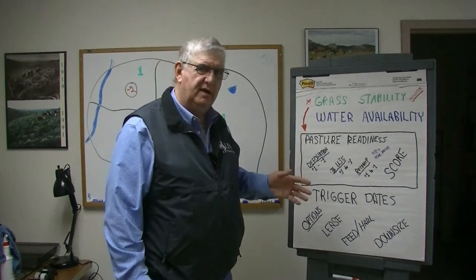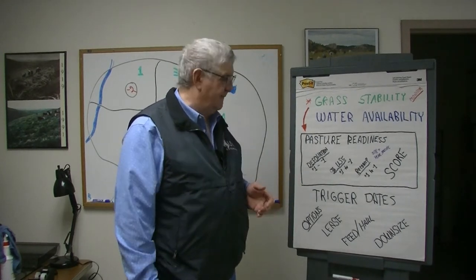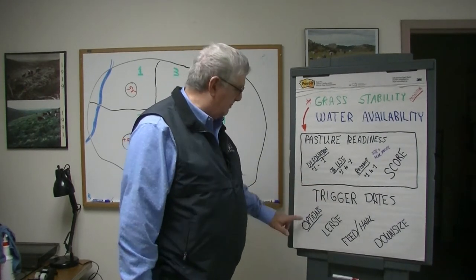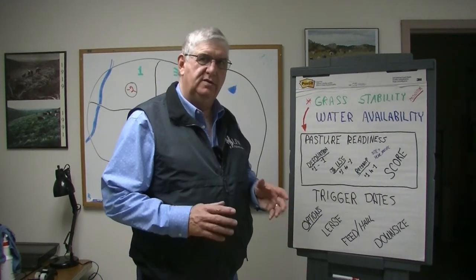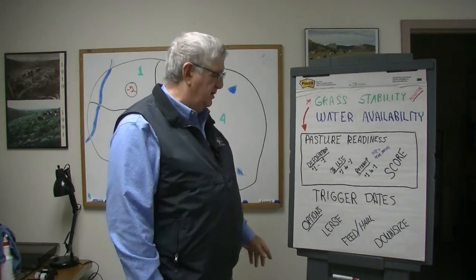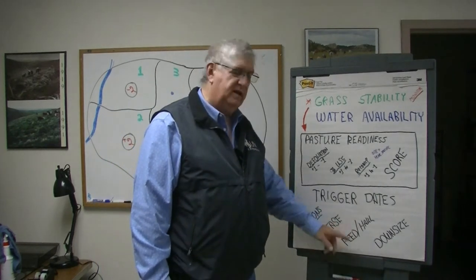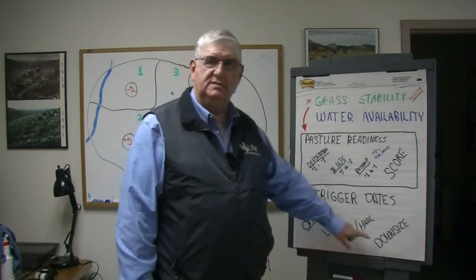If you don't have that reserve pasture, you have only a few options for pasture readiness and drought management. Those include looking at your trigger dates and figuring out your options. When you're short going into a bad drought, a second-year drought, or facing drought impacts, you can lease more resources like additional pasture — though that can be challenging when drought is widespread — or you can feed livestock, haul them somewhere else, or downsize your herd.